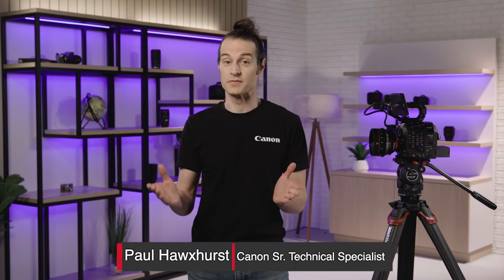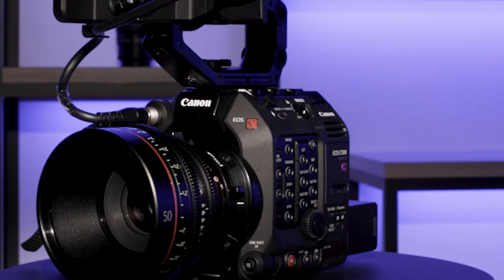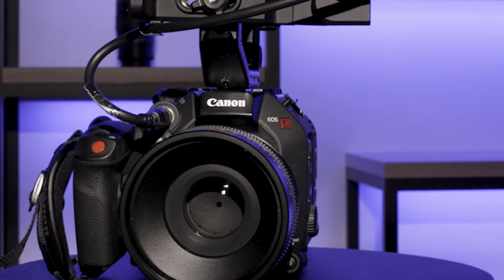Hi, I'm Paul Hawksworth of Canon USA, and I'm here to tell you about the newest firmware update for our flagship cinema EOS camera, the EOS C500 Mark II. This camera has been a popular workhorse camera for years, and now we're making it even better with new additions to its cinema raw light capabilities.